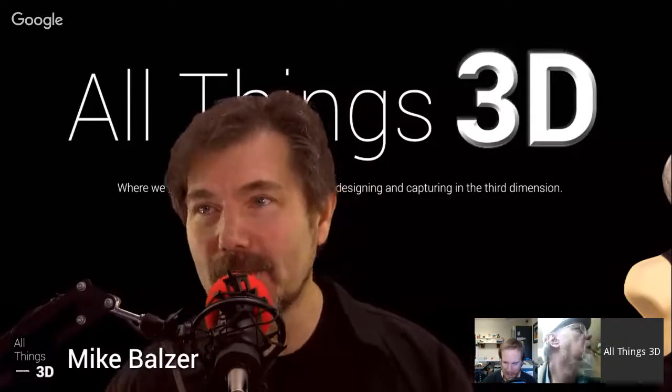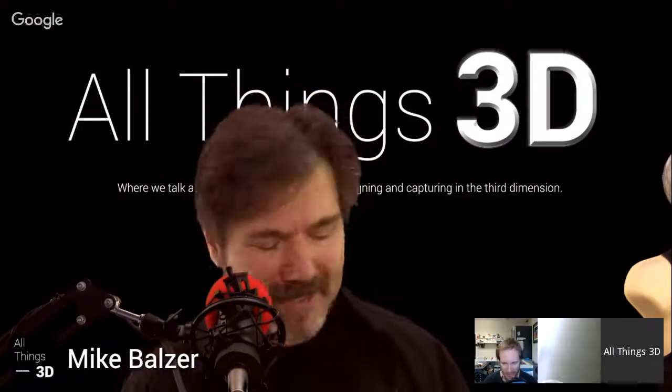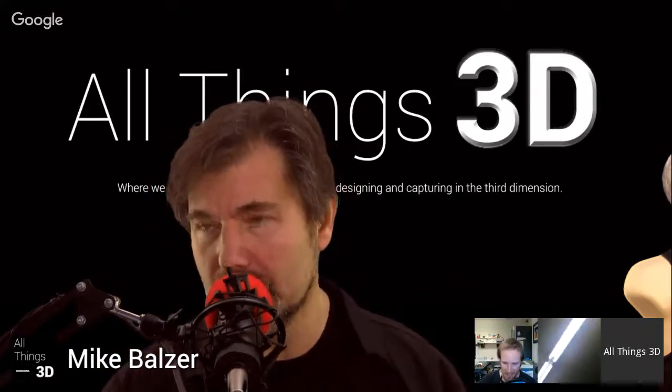Welcome to the program, everybody. It's December 11th, 2015 — Friday, week in review. Almost year in review, right? We're getting there. I got no audio from you, Mike.